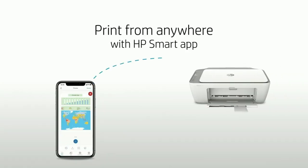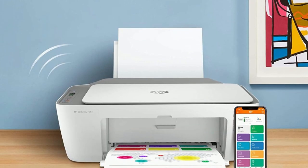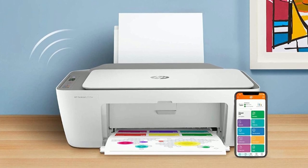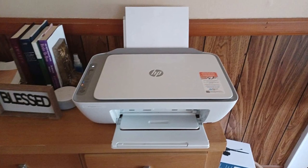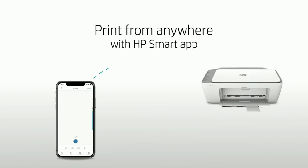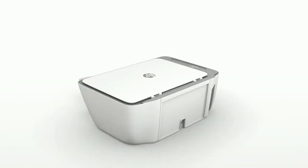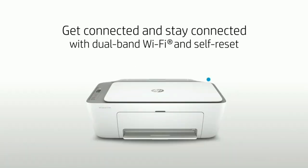With the HP Smart App, you can print, scan, and copy from your phone wherever and whenever you need to. This printer is best for basic printing, making it perfect for printing out recipes, forms, and travel documents. With its dynamic security-enabled printer, your information is always protected. Get started fast on any device with the HP Smart App that guides you step-by-step. The worry-free wireless feature gives you better range and more reliable connections using dual-band Wi-Fi with self-reset.